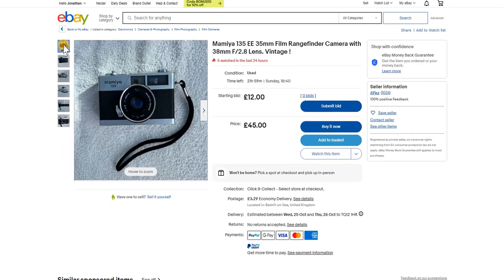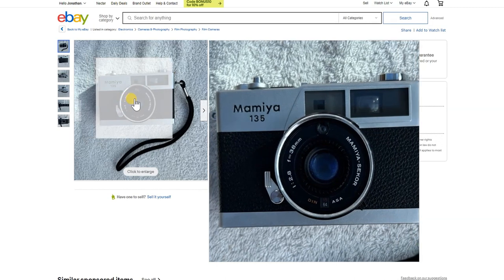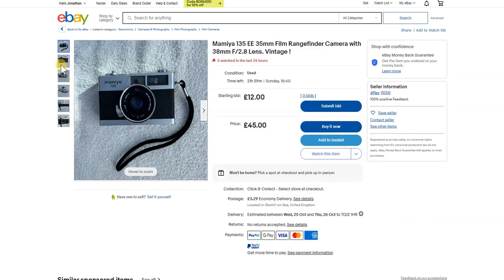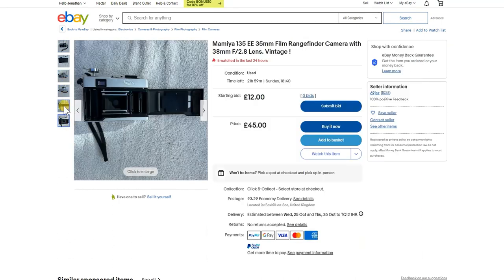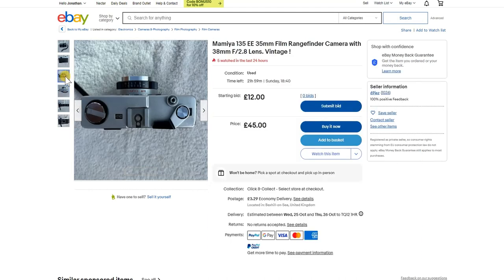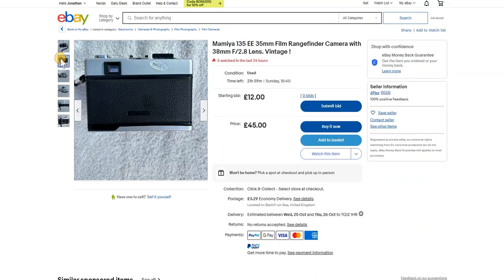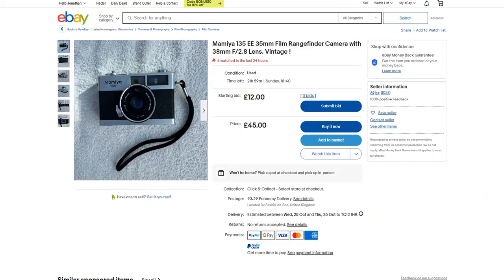Here's a Mamiya 135 EE which I bid on last week but it didn't meet its reserve. Starting bid is £12 with a buy-it-now of £45 — I considered it was worth about £15. The light seals definitely need replacing. It looks in fairly good condition, it's an automatic camera, though the front lens looks quite dirty — not a bad point-and-shoot if you can get it at the right price.